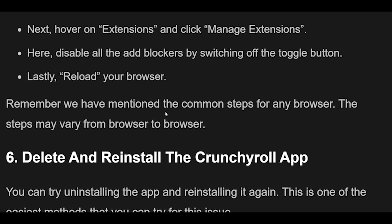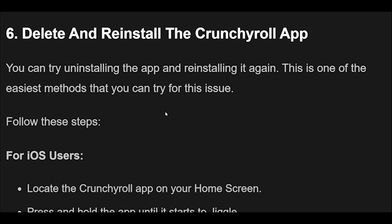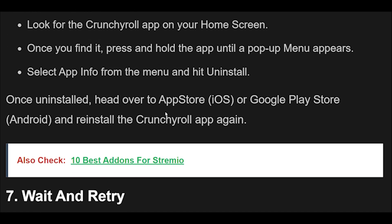Fix 6: You can try uninstalling the app and reinstalling it again. For iOS users: locate the Crunchyroll app on your home screen, press and hold the app until it starts to jiggle, tap on the minus sign, select Delete App from the pop-up menu, and hit Delete to confirm. For Android users: press and hold the Crunchyroll app until a pop-up menu appears, select App Info and hit Uninstall. Once uninstalled, head over to the App Store (iOS) or Google Play Store (Android) and reinstall the Crunchyroll app.